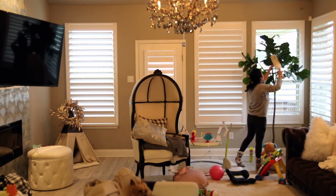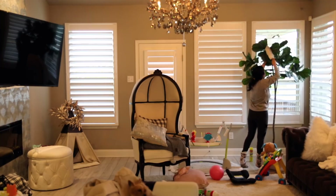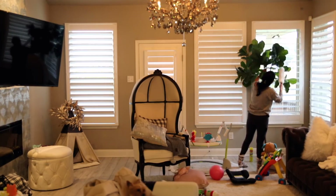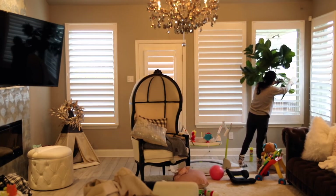So as you're seeing in the video, I started off by dusting. I dusted all of the blinds and then I went in and dusted this plant. Dust really accumulates in faux plants. I don't know if you guys have these, but let me know if you have the same problem.